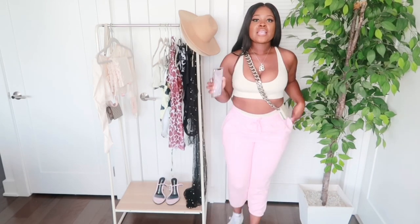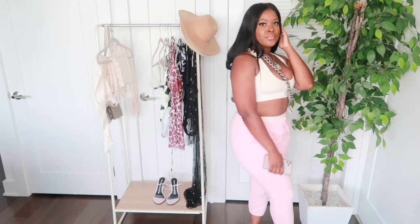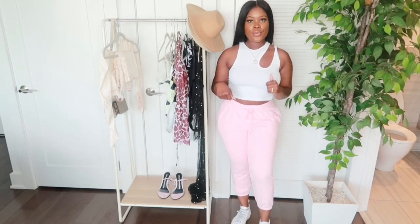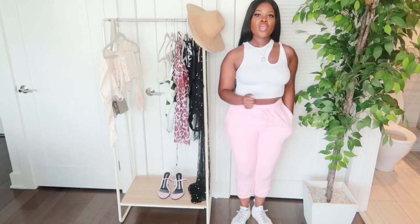Next I'm going to show you guys the joggers and the underwear but with a different top. This is just a regular top that I have — I wanted to show you guys the joggers with another top. The top is not from Opali, but you can dress it up or down. Still super chill but cute.